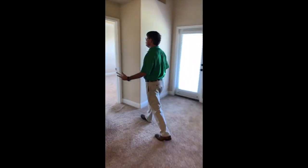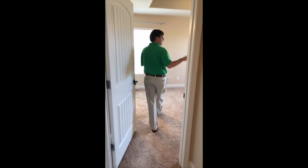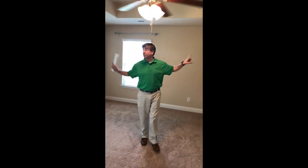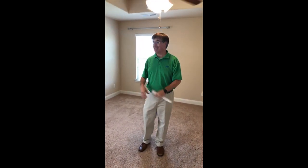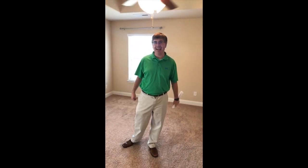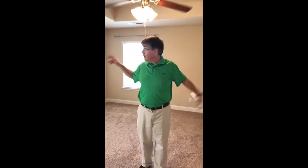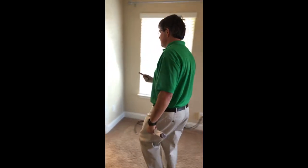Look at all this space in the master bedroom — you actually have two walls you can put the bed on. With a lot of new construction especially at this price point, you're usually getting one wall. Not with this house — two directions. It's big with good tall ceilings.